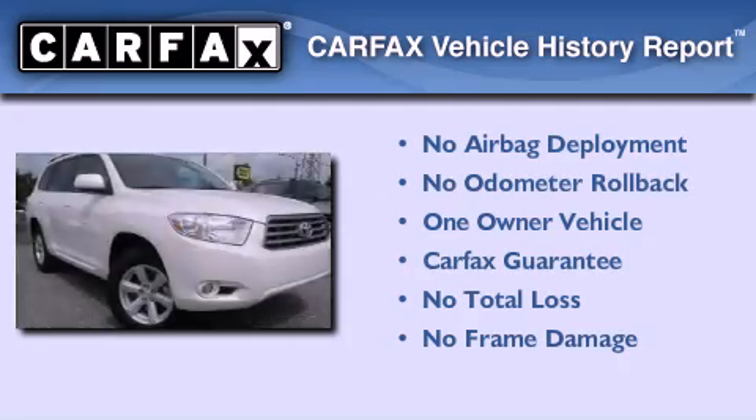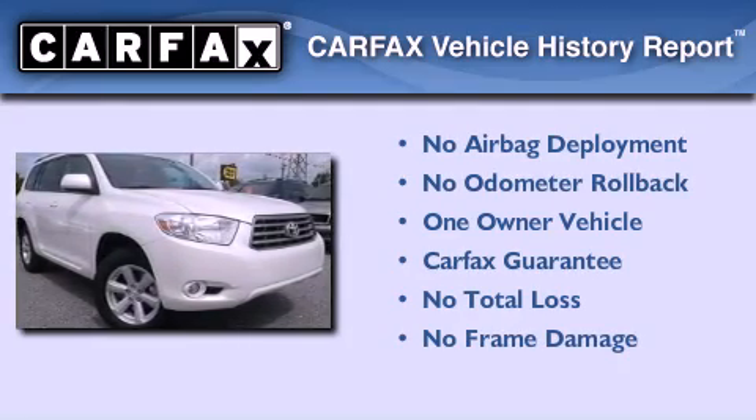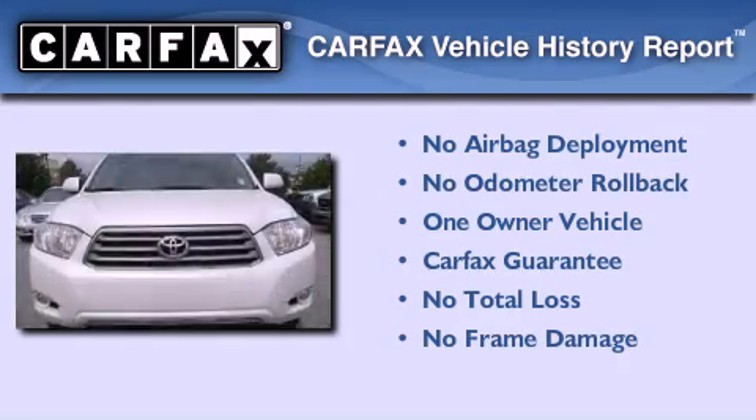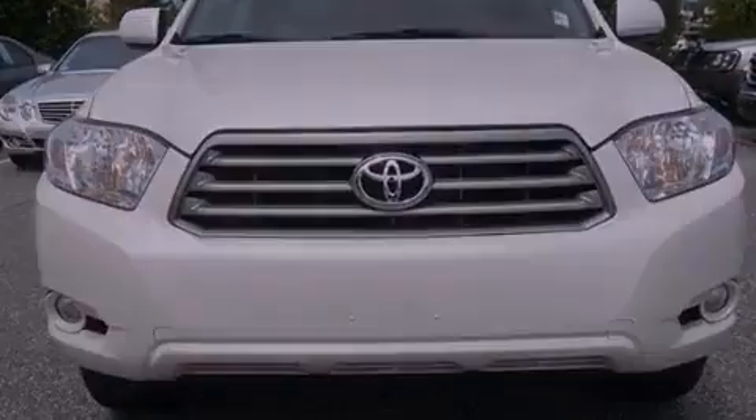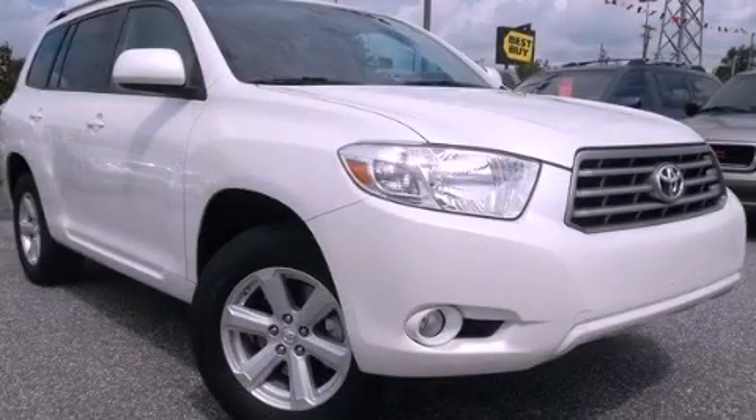This crossover also has had only one owner, and it qualifies for the Carfax Buyback Guarantee. This automobile won't last long at this price. Call and arrange a test drive now.